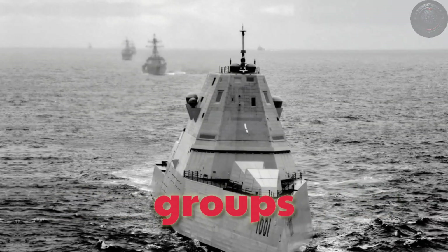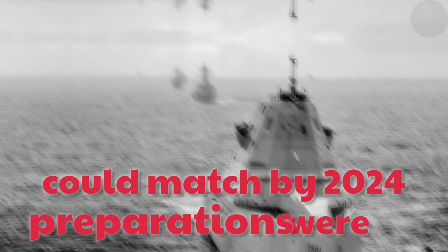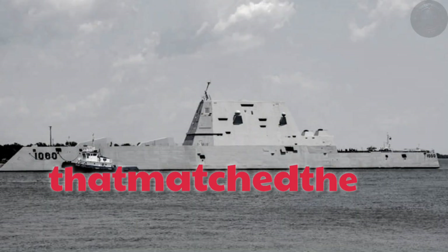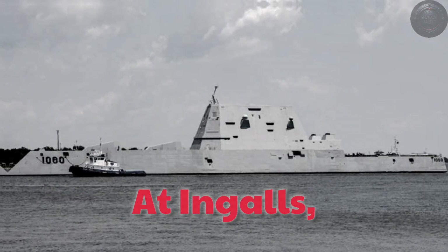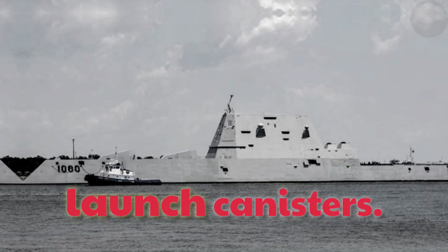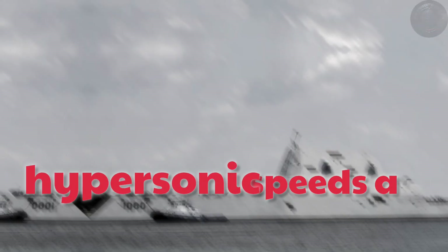Operating alongside carrier groups or as independent surface action units, they could threaten high-value assets across the Pacific in ways no other surface combatant could match. By 2024, preparations were underway at Ingalls Shipbuilding to remove Zumwalt's forward gun and fit the missile tubes. USS Zumwalt sat in Pascagoula, Mississippi in the final stages of a long transformation. Her forward 155-mm advanced gun system had been removed and replaced with four massive launch canisters, each capable of holding three conventional prompt-strike hypersonic missiles. When complete, the ship would carry a battery of 12 weapons able to strike long-range targets at hypersonic speeds.